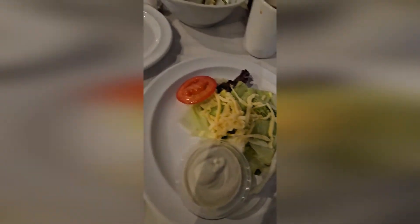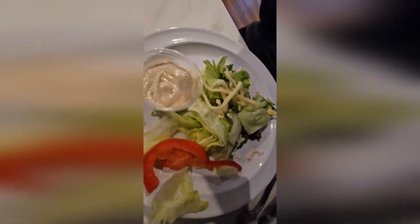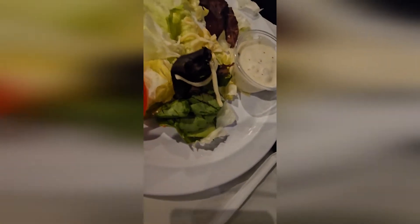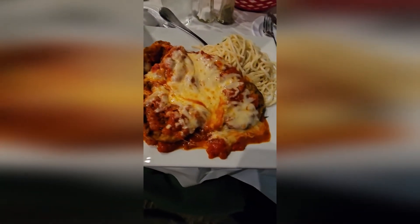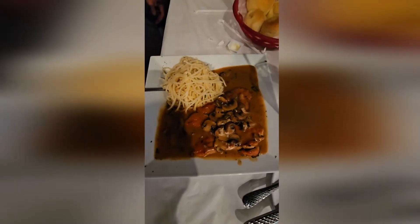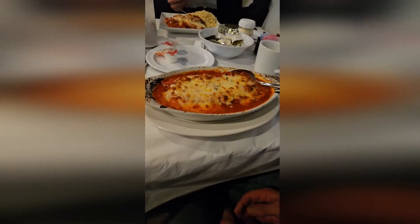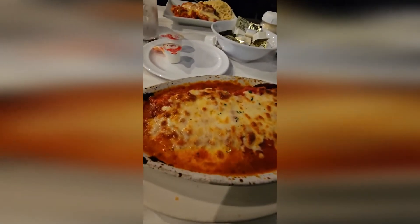This is the tossed salad. This is the eggplant parmigiana. This is the chicken marsala — it's really good. And this is the meat lasagna. That looks so good. Look at that cheese.